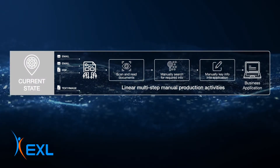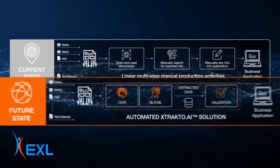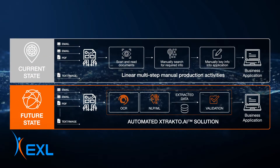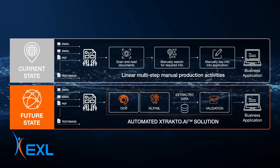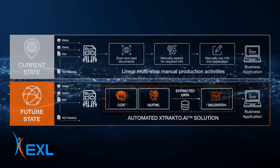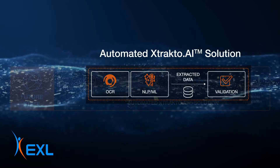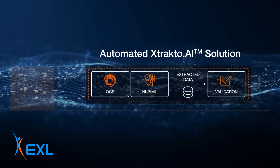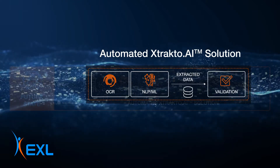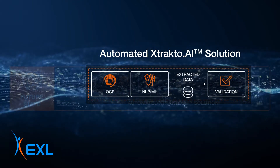exlextracto.ai extracts content from unstructured data, understands customer intent across multiple communication channels, automates image processing, and augments data lakes. We leverage our insurance expertise to enable the right validation and quality assurance functionalities while ensuring easy integration with your business applications.